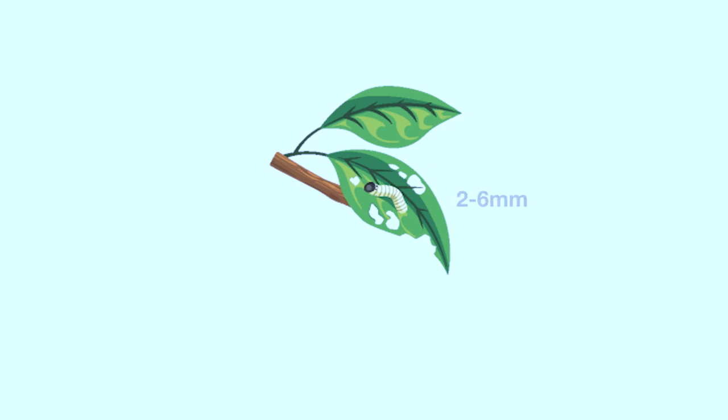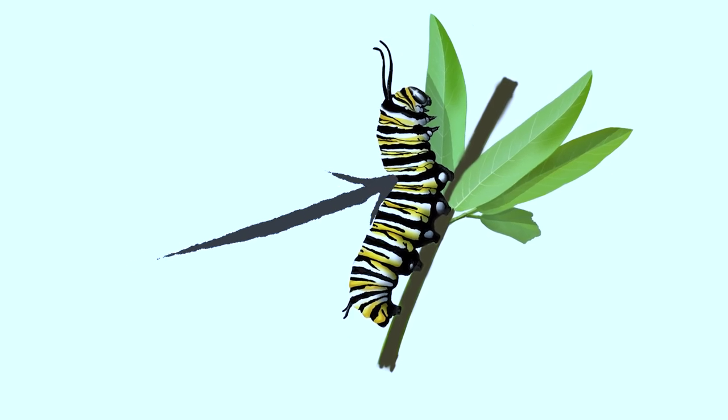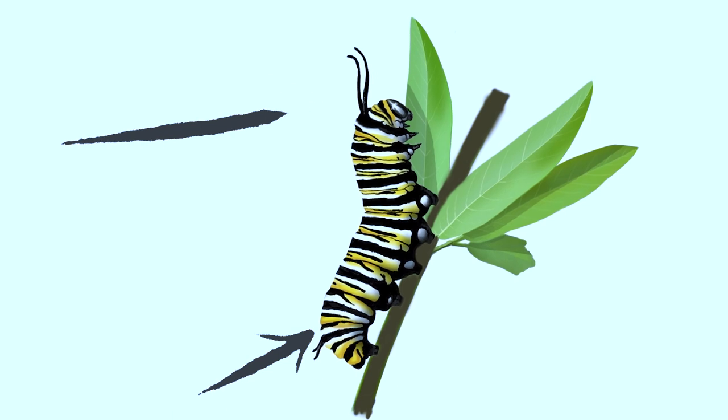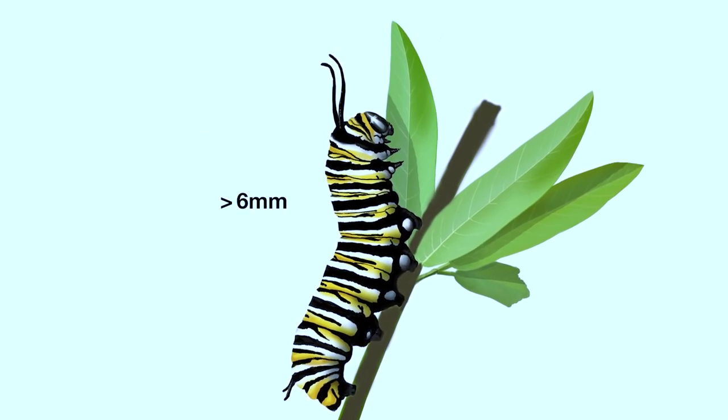First instar caterpillars are between two to six millimeters in length and do not have visible tentacles yet. You might see small black bumps where the tentacles will soon grow. Once the caterpillars enter the second instar and beyond, they will have distinctive black, yellow, and white stripes, visible tentacles in the back and the front of their bodies, and they will be over six millimeters in length.